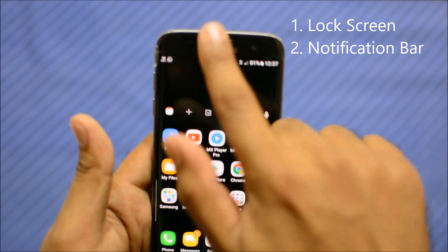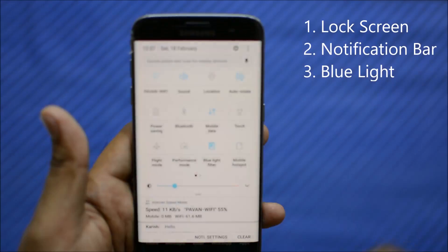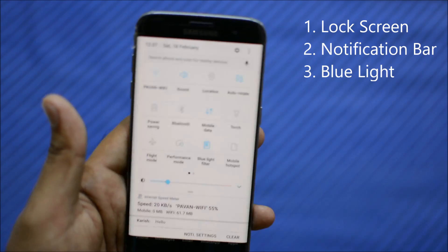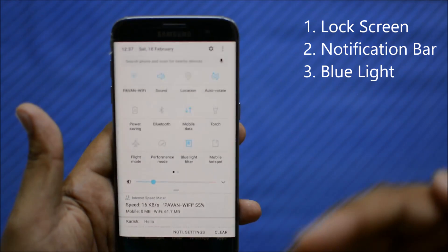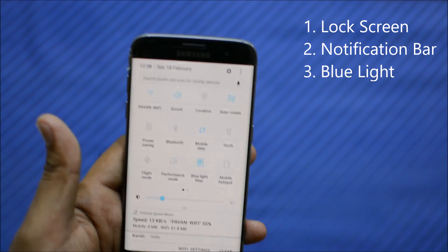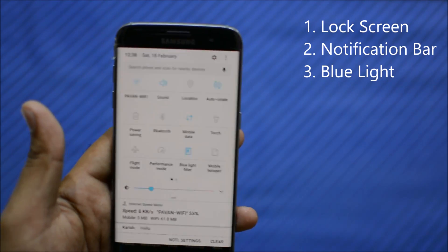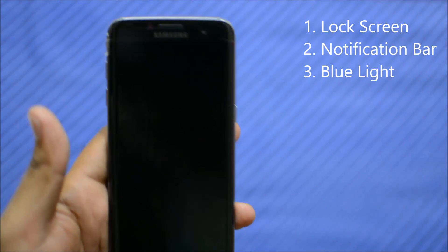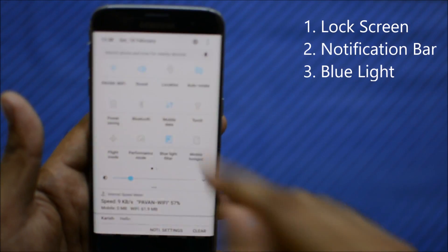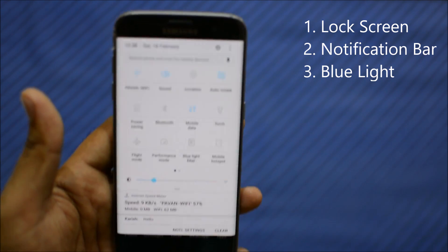Another great addition in the notification menu is the blue light filter. This feature was previously seen in Kindle devices. It helps because with the Galaxy S7's bigger screen, you do a lot of reading — emails, messages, books — often at nighttime or in low light. Switching on the blue light filter removes the blue light layer from the screen, which puts far less strain on your eyes, giving them a more soothing experience while reading in dark conditions.